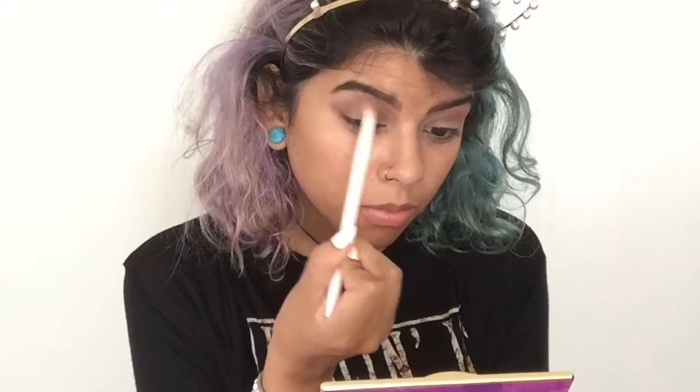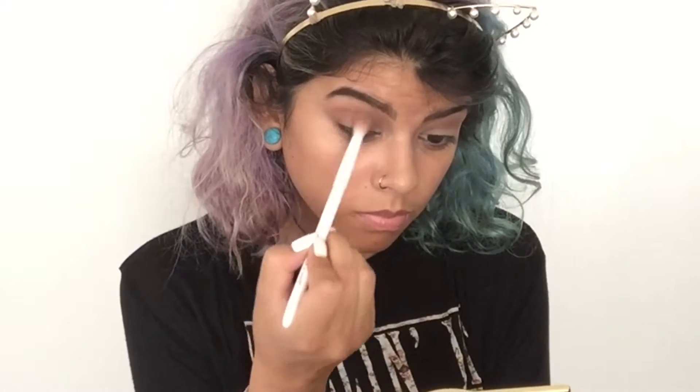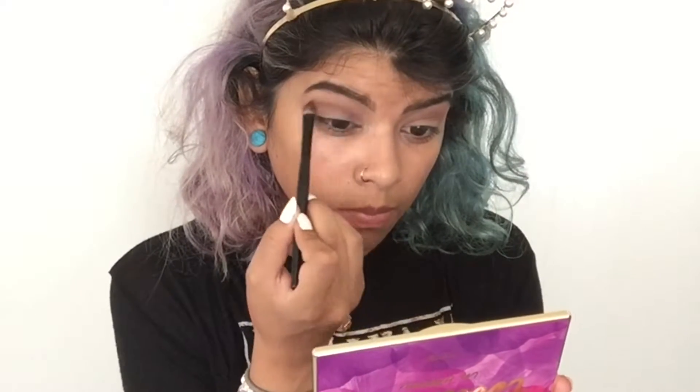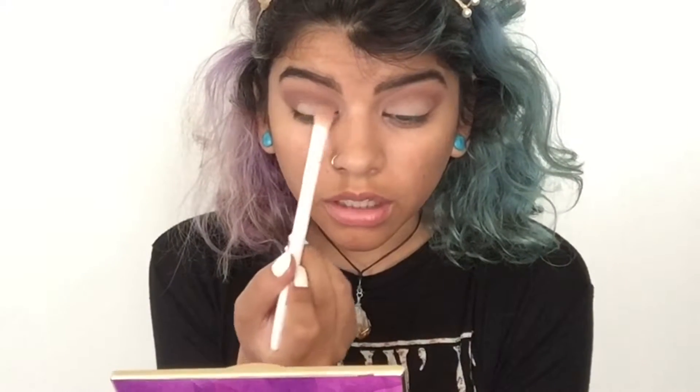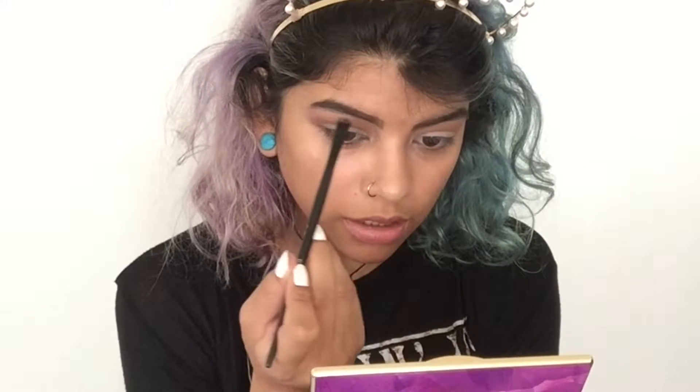I'm taking the fluffy brush again with Sweetheart and blending out everything — putting it up here and just blending it all out. Taking a little bit more of Rebel to make everything a little more defined. Then a little more of Flower Child right on the eyelid just to make everything look clean. Finally, taking Funny Girl on the brow bone just to give it a little bit of glow.